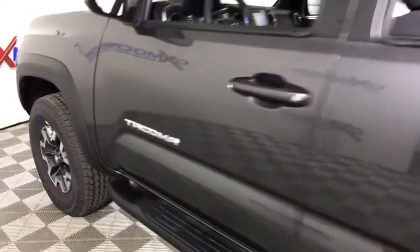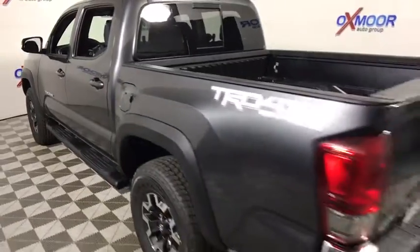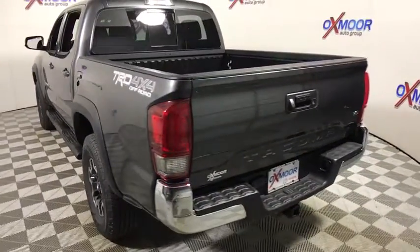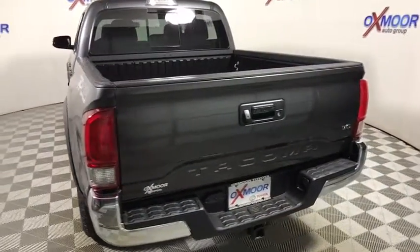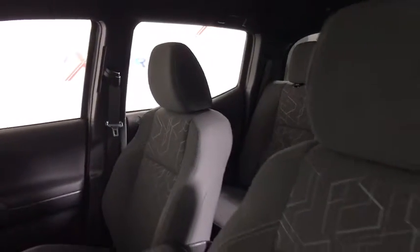The 2017 Toyota Tacoma. The Toyota Tacoma boasts a roomy interior, a powerful V6 option, and excellent off-road capability, and has been named the best-selling compact pickup by Motorintelligence.com five years in a row.